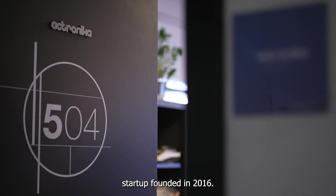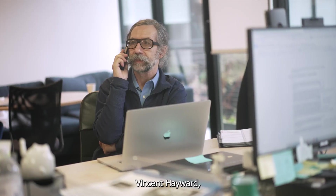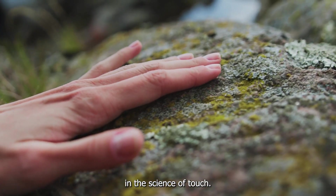Actronica is a Parisian startup founded in 2016. Our work is based on over 30 years of research by our co-founder, Vincent Hayward, member of the Academy of Sciences, for his pioneering work in the science of touch.